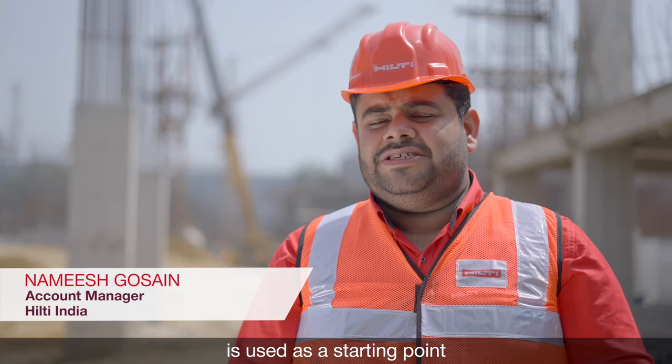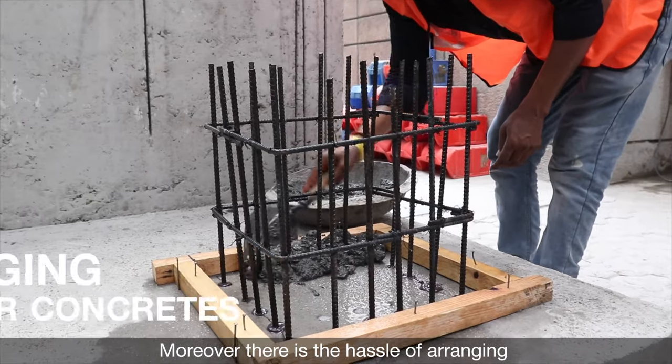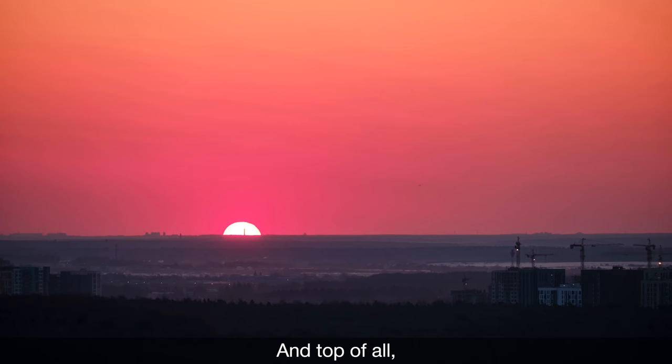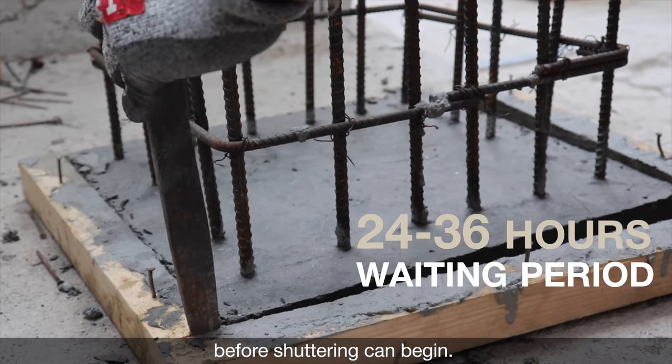A column starter is used as a starting point for an erring column. The traditional method is slow and needs two persons' involvement during starter preparation. Moreover, there is a hassle of arranging smaller amounts of concrete due to the manual process, and it takes at least 24 to 36 hours before shuttering can begin.